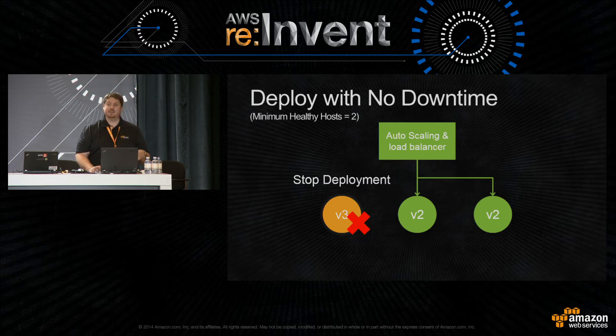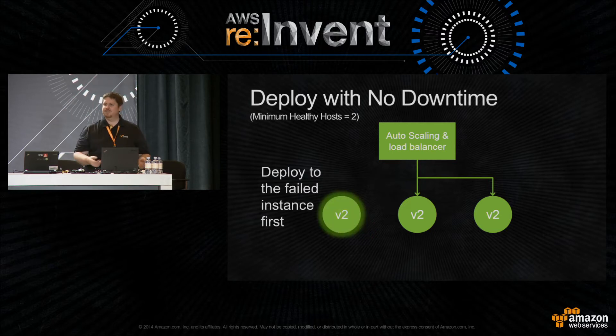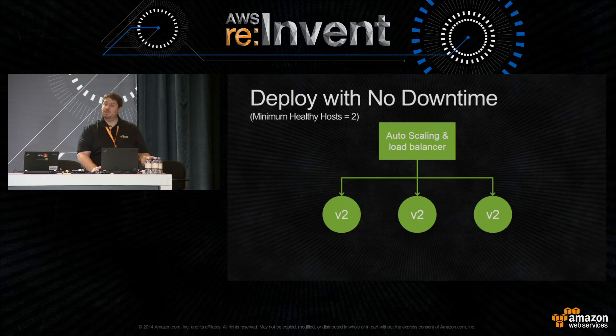Once the deployment stops due to a failure, a human needs to get involved and make a decision — either roll forward with a patch or roll back to get the system stable. On rollback, the system does something subtle: if multiple instances had failed, it deploys to all of them at once since we're already under the assumption something broke. CodeDeploy tries to aggressively get the system back to a healthy state as quickly as possible, then we're back to a healthy state.